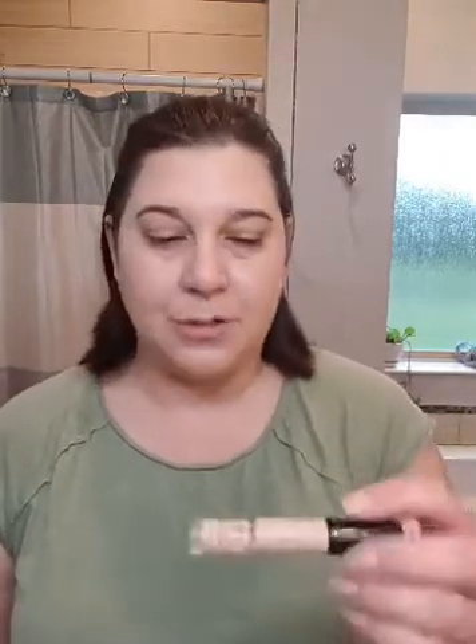We did the Cashmere Complexion foundation, and now we're going to go in with Cashmere Complexion Matcha and use this concealer. You can tell when I did my foundation I didn't really even go close to the eye area. So I've been experimenting with doing the concealer after the foundation. We're going to see if we can tell the difference — I want your opinion.